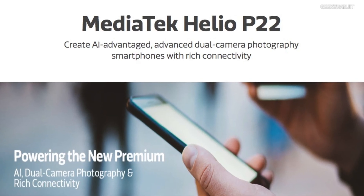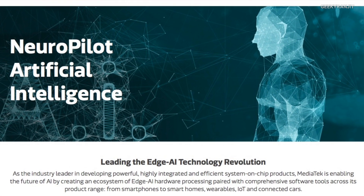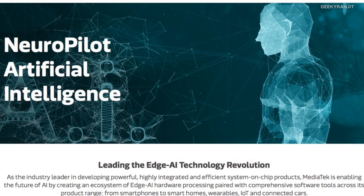Hi, this is Ranjit and in this video I'm going to talk about the new MediaTek Helio P22 chipset, which was just launched a few months ago. The Helio P22 is the new addition to the Helio series and is based on the 12 nanometer process, just like the Helio P60. It is a mid-range chipset that carries some of the advanced features found on the Helio P60.